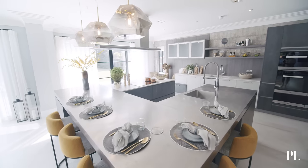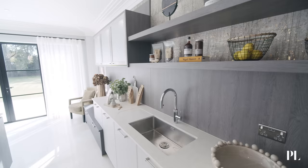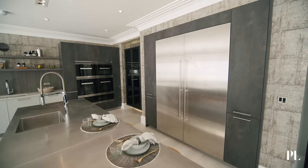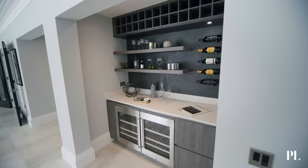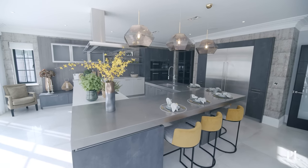Fully equipped kitchen with Miele induction hobs and Miele appliances throughout. The units here are bespoke, Italian made. Throughout the house you see this feature of bespokeness, but this kitchen really brings the life to this house.